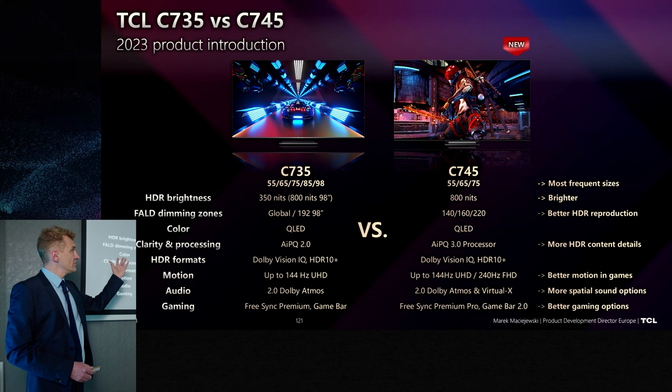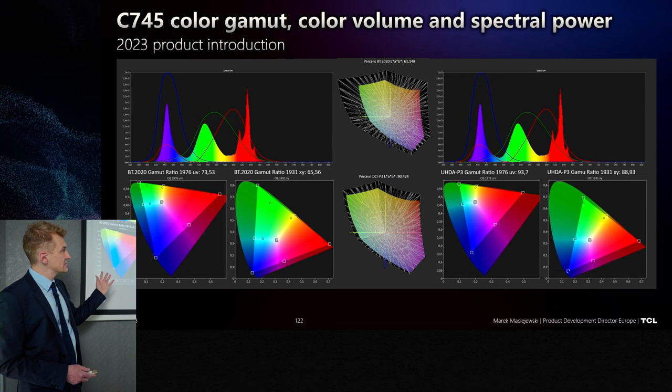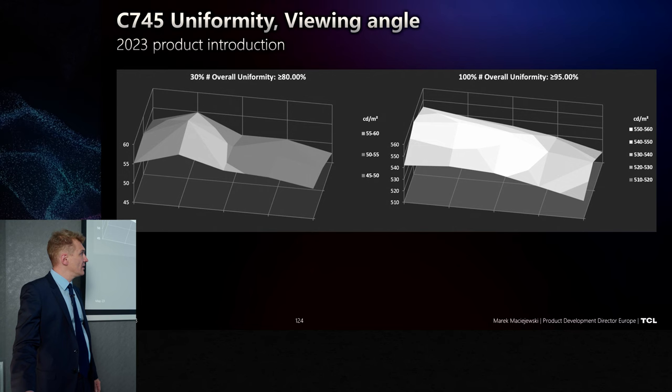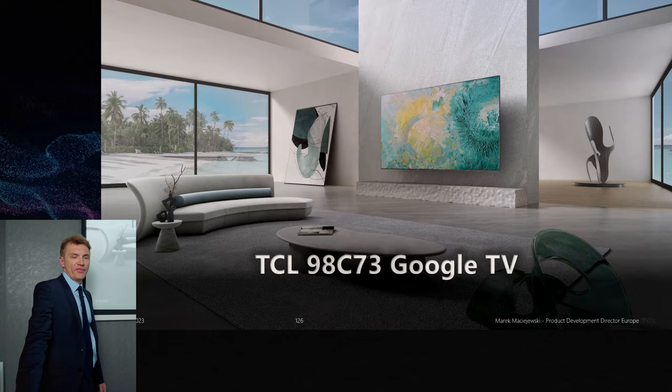We also add all the gaming functionalities you need. There is a slight difference in terms of quantum dot spectral power and coverage, as you can see here. In terms of uniformity we have very good results in this product. The way APL works and ANSI contrast for local dimming on and off is also shown here.